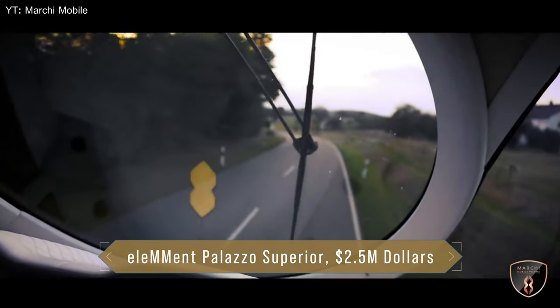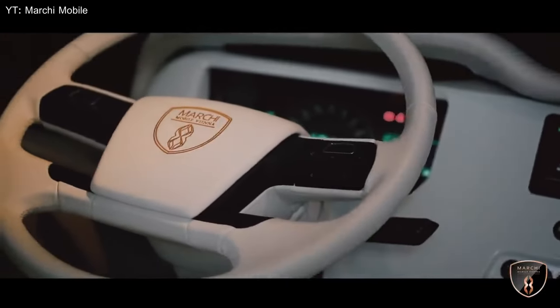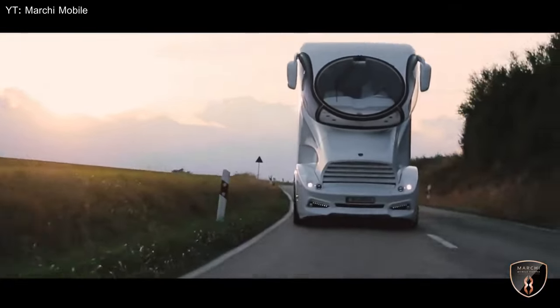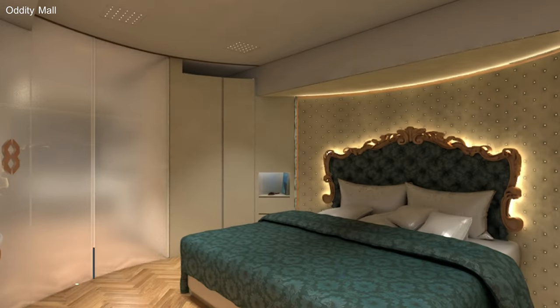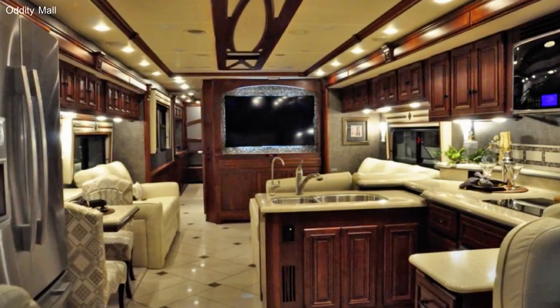Number one: Element Palazzo Superior, $2.5 million dollars. This RV looks futuristic from the outside with its very unique look and design. It comes with a master bedroom that has a king-size bed, dressing table, chair, and storage spaces and closet. The kitchen unit includes a refrigerator, sink with electrically adjustable water control system, freezer and ice maker, stove top with fume hood, and storage cabinets.